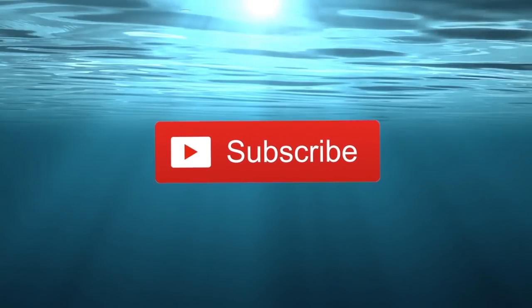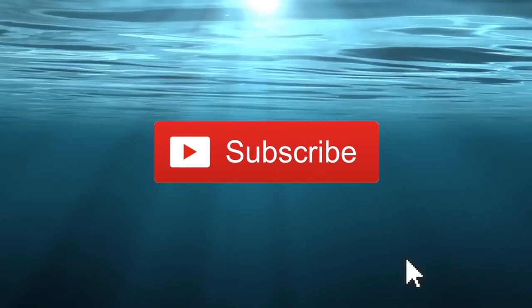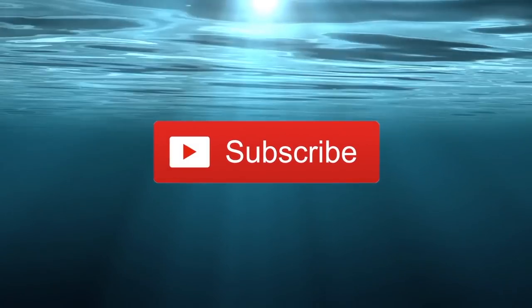Before going any further, it would be greatly appreciated if you would take a moment to subscribe. I spend five to six hours per video making them, editing them, and uploading them to YouTube. So every little bit helps. Thank you.